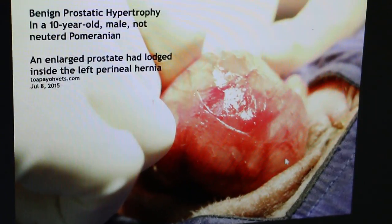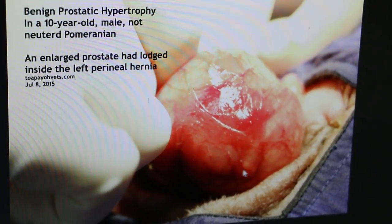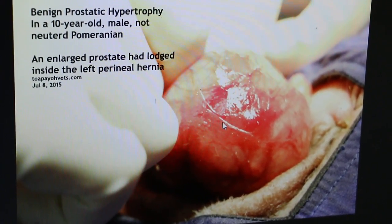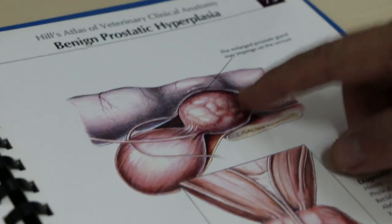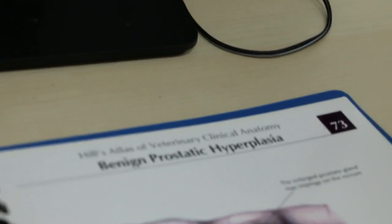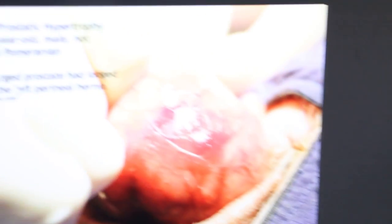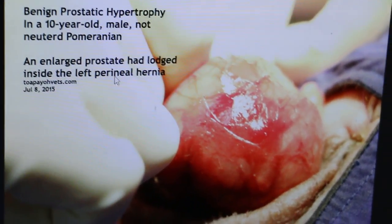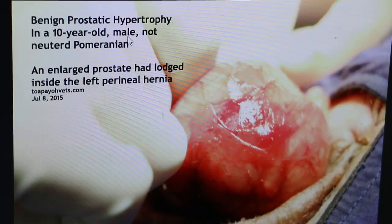There's a lot of something like cystic hyperplasia. And you look at this — it is similar. So this shows that this is benign prostatic hyperplasia because there's no pain or infection. The enlarged prostate has lodged in the left perineal hernia of this 10-year-old Pomeranian.